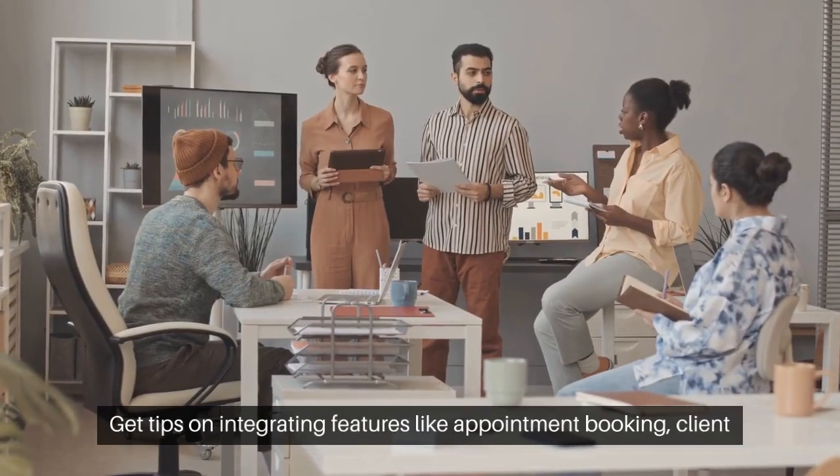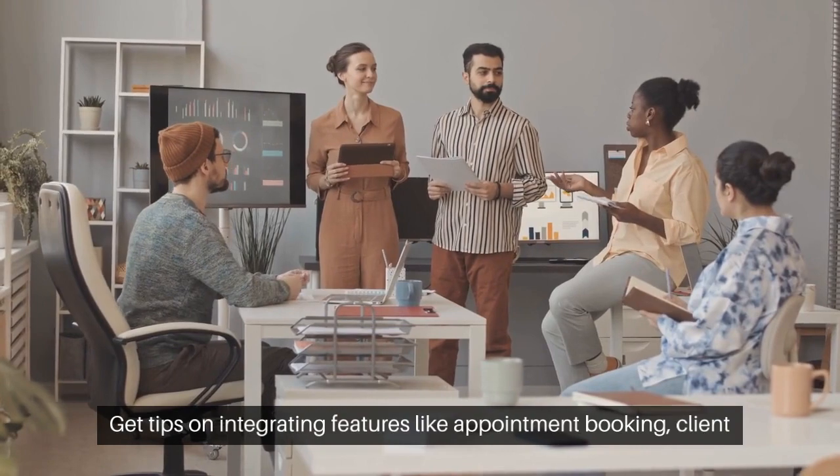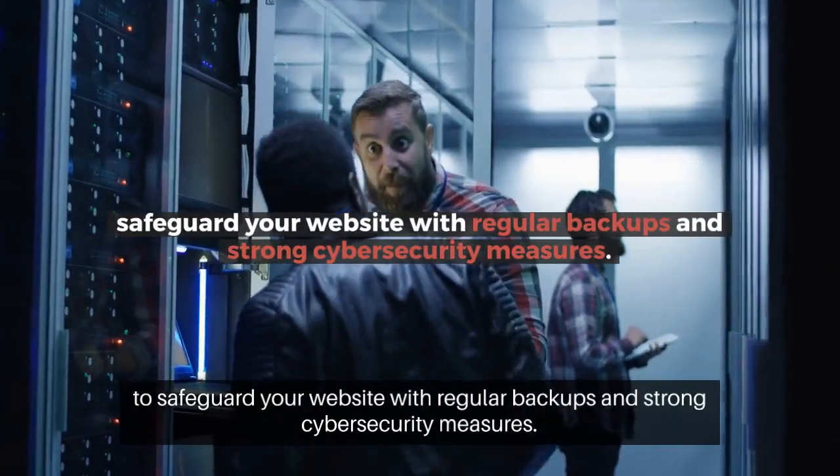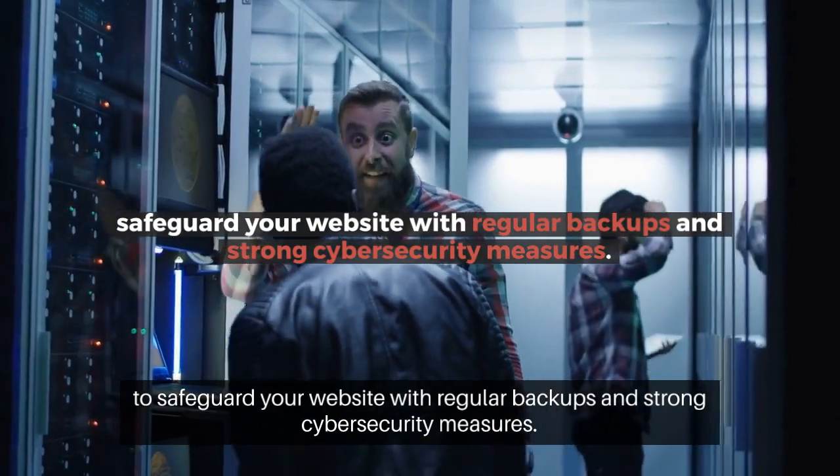Get tips on integrating features like appointment booking, client testimonials, and service listings. Find out how to safeguard your website with regular backups and strong cybersecurity measures.